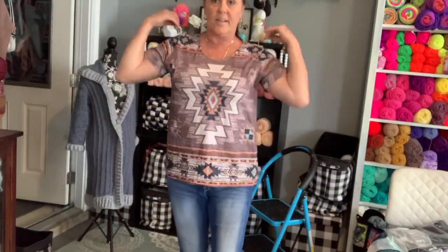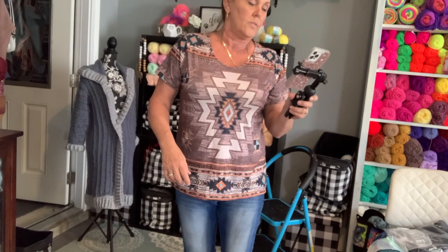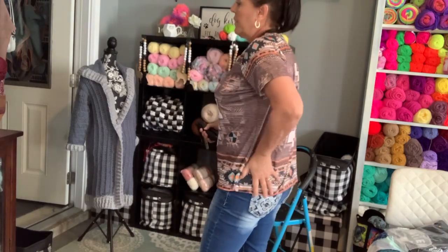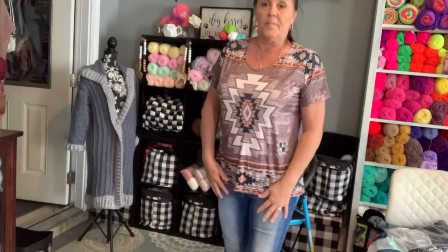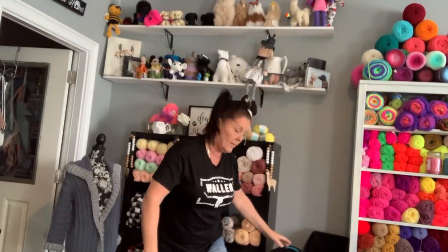This next top is called the Western Geo Print T-Shirt, $8.49. Is that not adorable? Cotton-polyester blend, very soft. It feels like it's made very well. You can't beat these prices with everything being so inflated today. I highly recommend going over there while they still have stuff — a lot of stuff is starting to sell out. This next top just says Waylon — a $7 shirt. It's polyester-cotton blend. I love the feel of it.